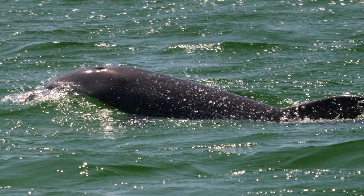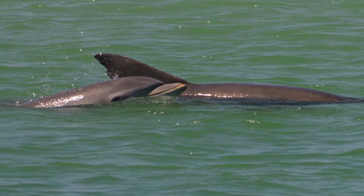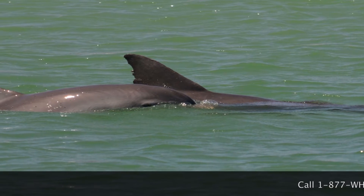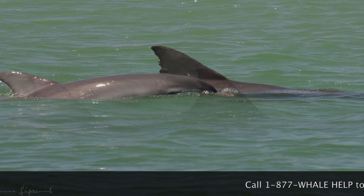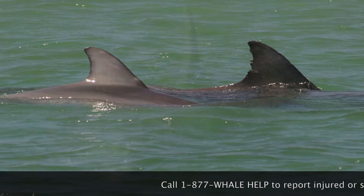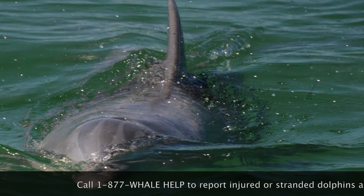They are mammals and must come to the surface to breathe. They're warm-blooded and their young drink milk produced by the mother. Even though their bodies have adapted well to life in the sea and they resemble fish, they really are mammals. Bottlenose dolphins have a single dorsal fin on their back. A dolphin swims with the help of powerful muscles in the rear third of its body, which force the tail up and down to move the animal through the water.